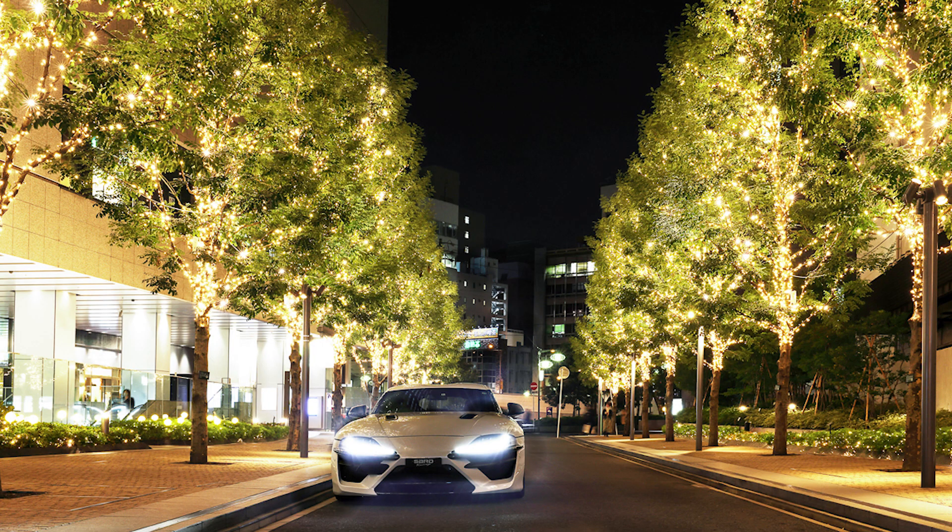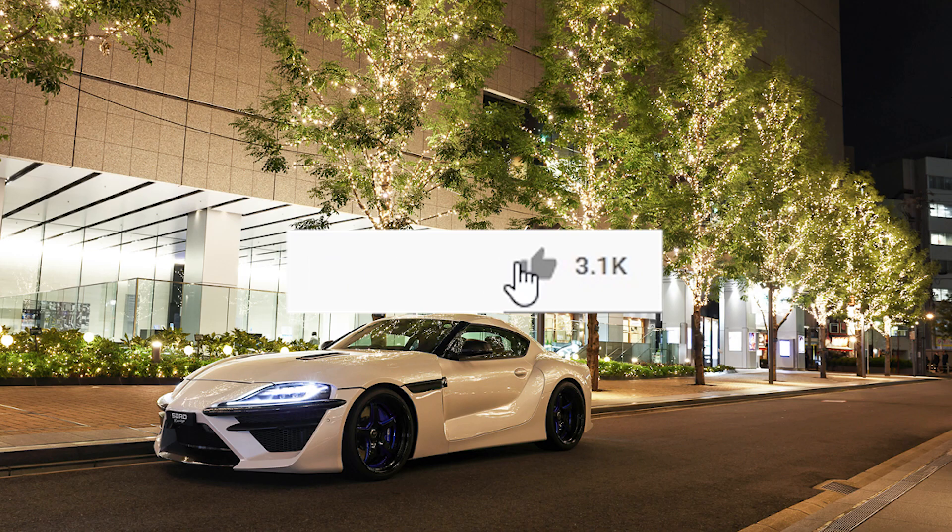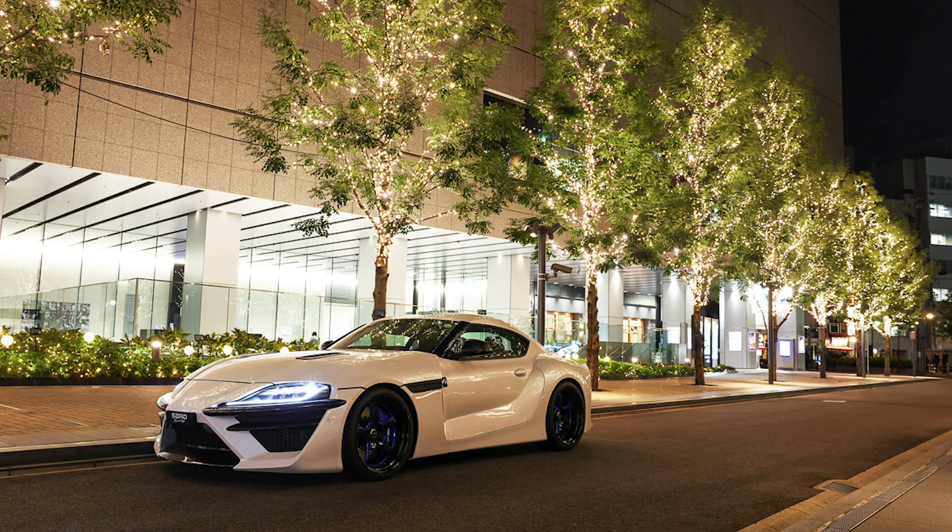But enough about me — let me know what you think about the Sard Supra in the comments section below and we can continue this conversation. Thank you guys for watching, I'll see you guys in the next one.